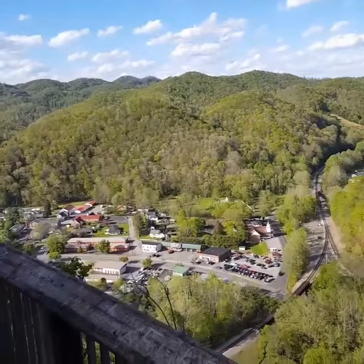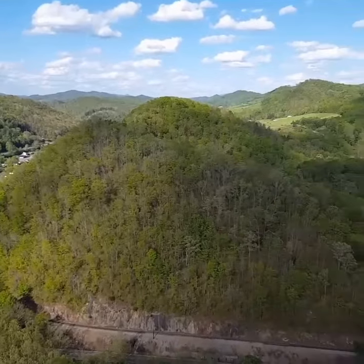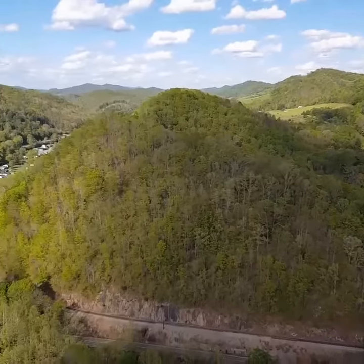It's just another look down here from here onto the town of Cedar Bluff and more of the railroad tracks. Hope you enjoyed that view, and I will catch you on the next video.